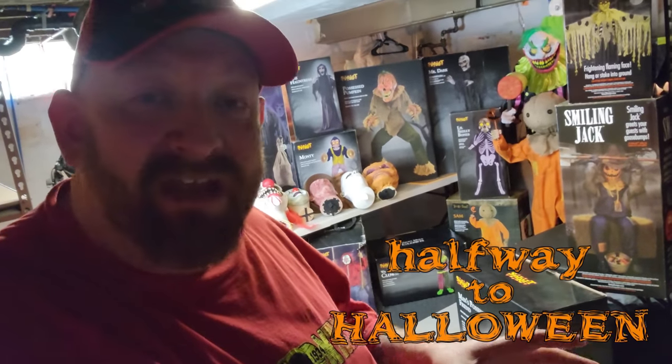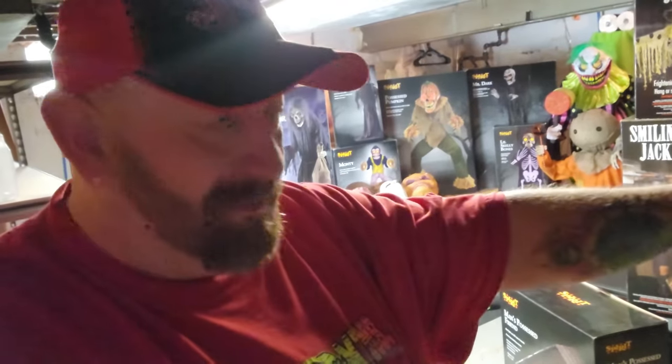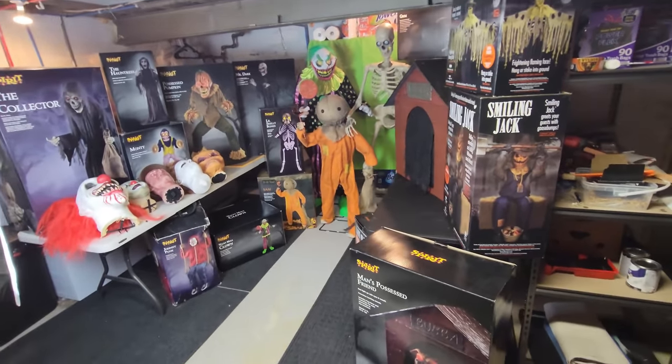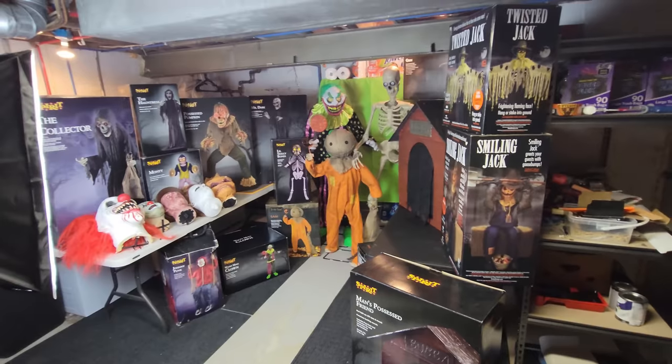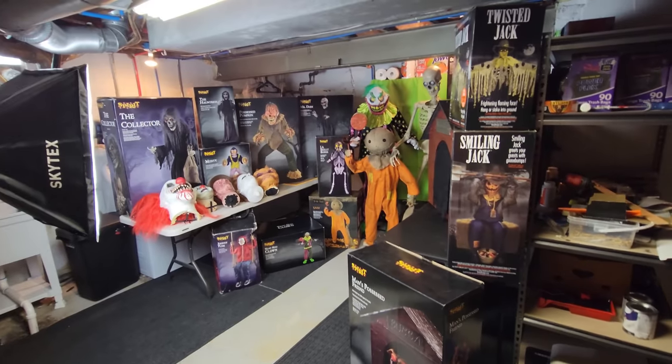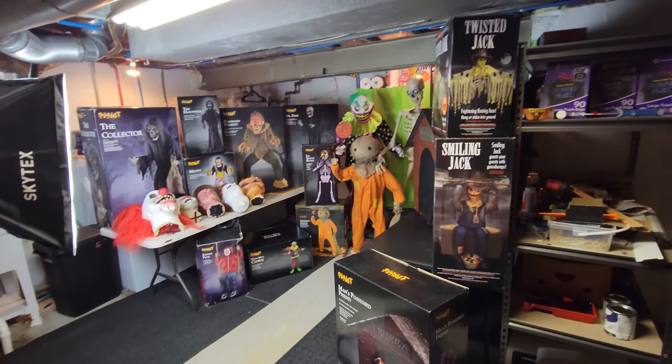All right guys, it is halfway to Halloween. I've been trying to get some things straightened up around my house and in my office so I can rearrange things and set it up exactly how I want. And in doing so, I started pulling out all the animatronics from my office and in the other part of the basement here. And I decided to go ahead and do a video for halfway to Halloween about all the animatronics that I presently own, because a lot of people ask me how many I have and what's my favorite.